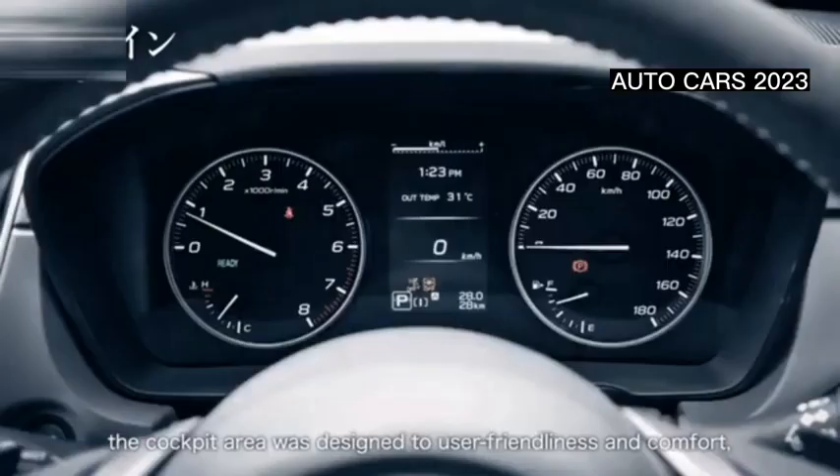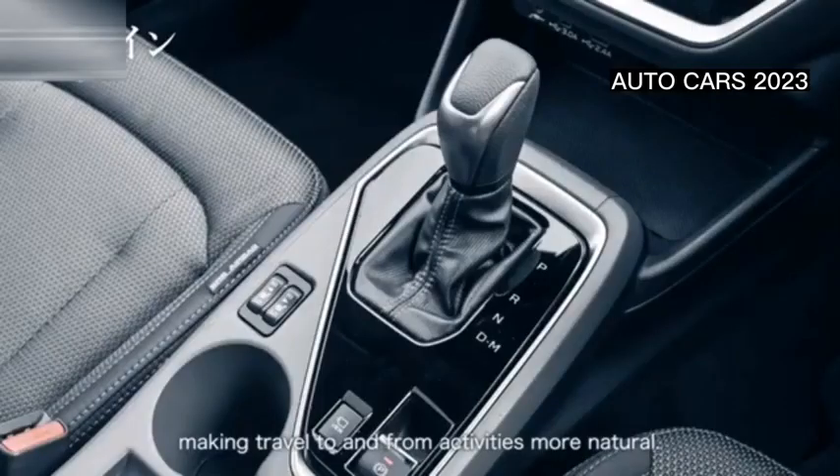Entering the interior, the Forester STI Sport gets a cabin wrapped in black and Bordeaux with red stitching.